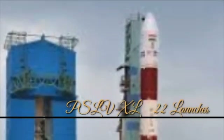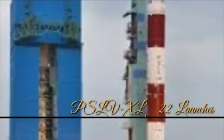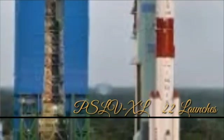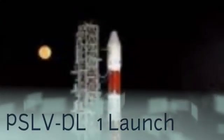PSLV-XL has made 22 launches: 21 were successful and one was a failure. Its first launch was on 22nd October 2008. PSLV-DL has made one launch and it was successful, with its first flight on 24th January 2019. PSLV-QL has made two launches and both were successful, with its first flight on 1st April 2019.